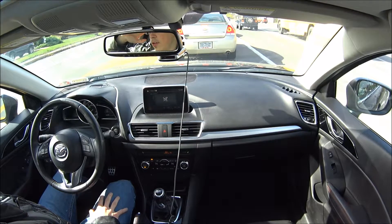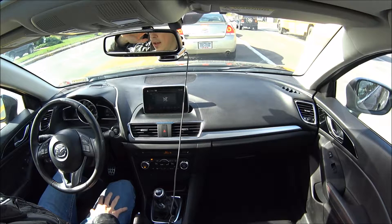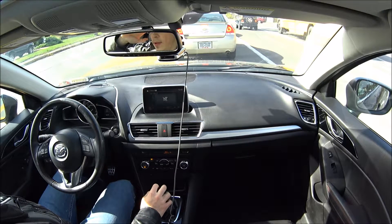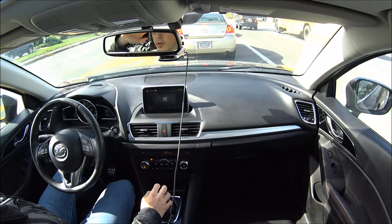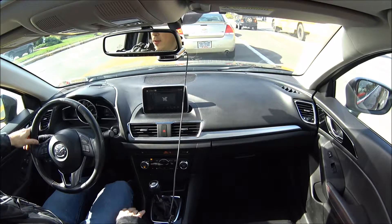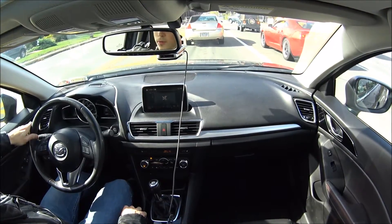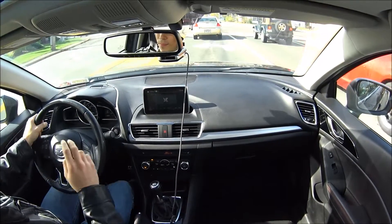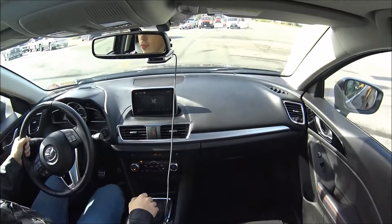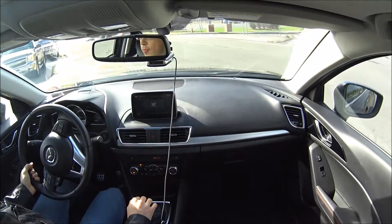Now I'm going to go ahead and be a hypocrite here, because I actually run 91 to 93 in this car, depending on what's available where I'm buying gas. And I know that sounds really stupid, especially considering what I just said about it being a waste of money. But I will explain my reasoning and how it might actually make a difference with the Mazda engines and the way they're tuned from factory — it probably doesn't, I'm probably just wasting money.